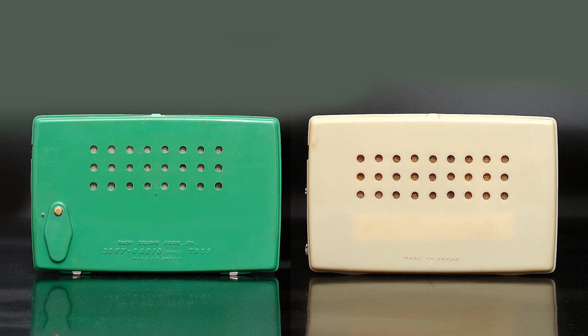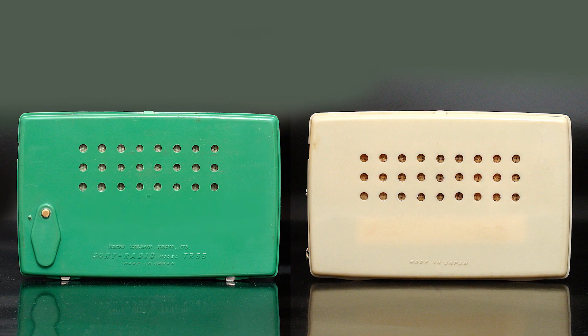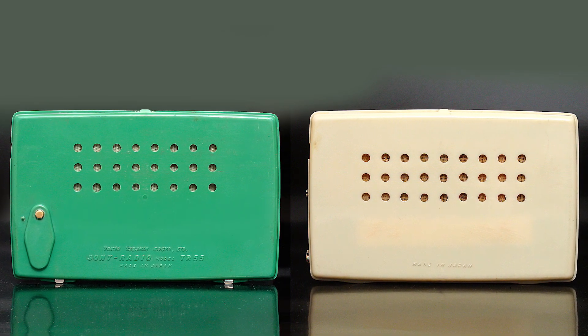Here are the backs side by side. The TR-5 says only "Made in Japan" on its back.